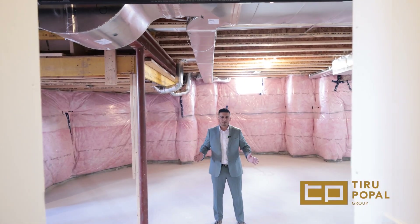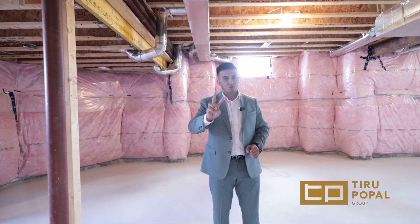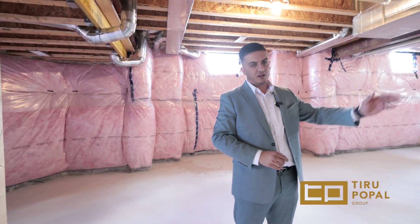This enormous basement has a great layout featuring nine-foot ceilings, large windows, and two separate entrances — one from the garage and one walkout.